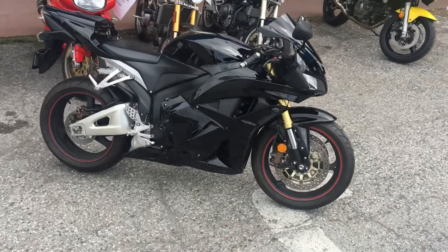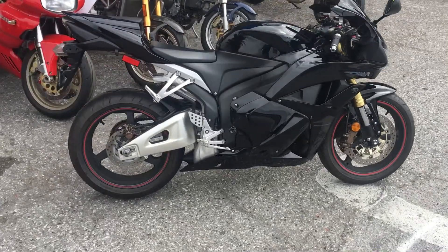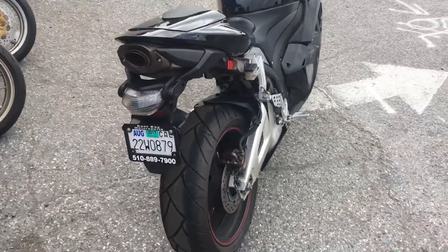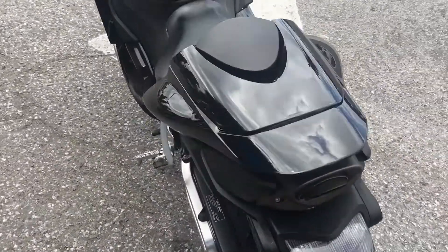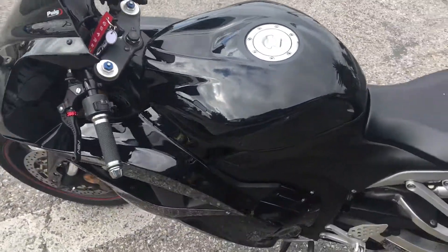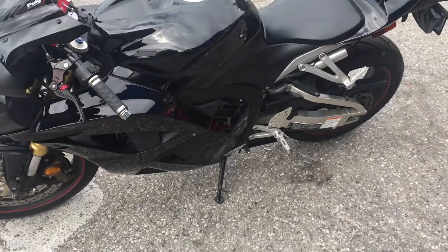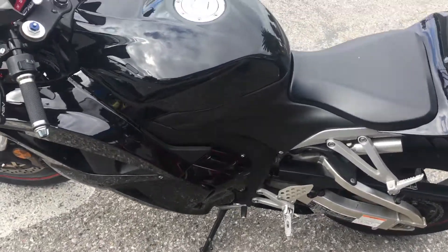Hey, it's Doug here from Santa Clara Cycle. Today we're looking at this beautiful 2012 CBR 600 RR ABS. This is Honda's middle-sized Super Sport motorcycle. It has the 599cc inline 4-cylinder engine, fuel-injected, 6-speed transmission.